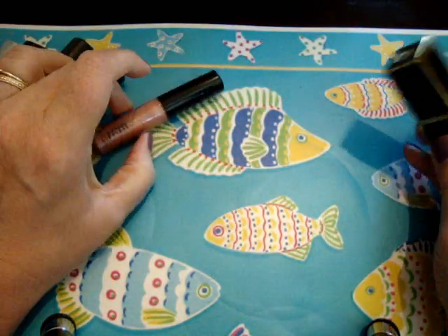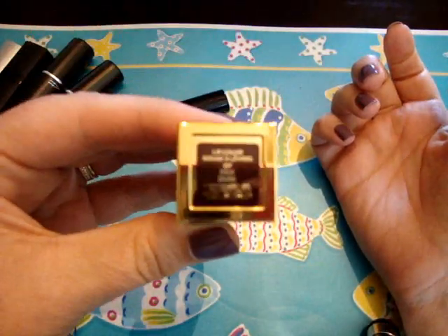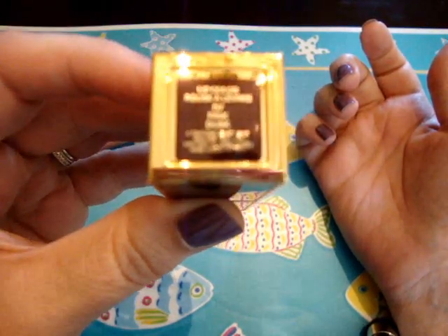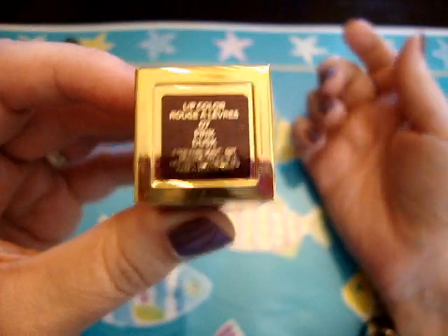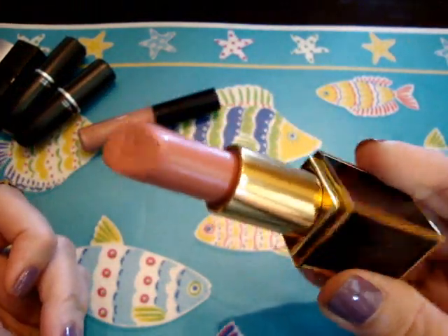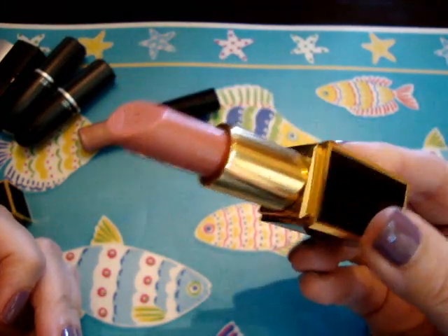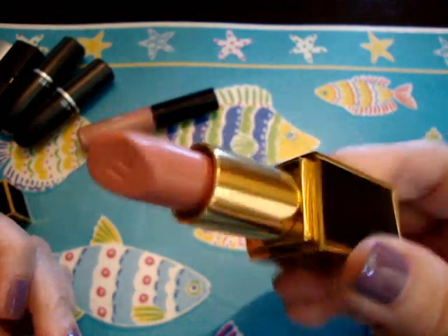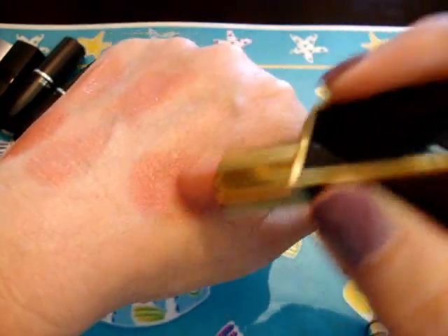Last but certainly not least is a Tom Ford lipstick — this is Pink Dusk. Now you might be thinking, why are you going to put that peach lip gloss over a pink lipstick? Well, because this lipstick is not straight up pink — it definitely has peach tones to it. I didn't purchase this; my friend Hollyanna Erie here on YouTube gave this to me last year for my birthday. This definitely has a peach lean to it even though it is a pink lipstick. Let's see what it looks like with Purr over it.